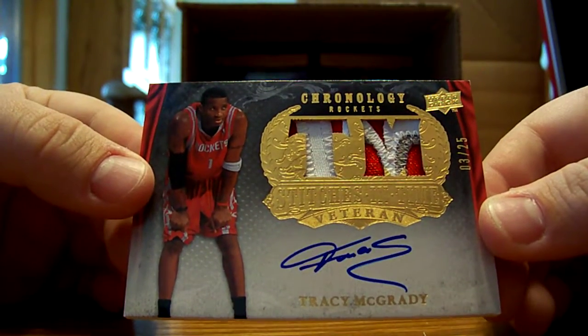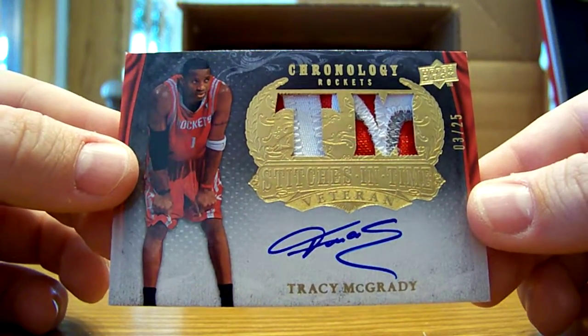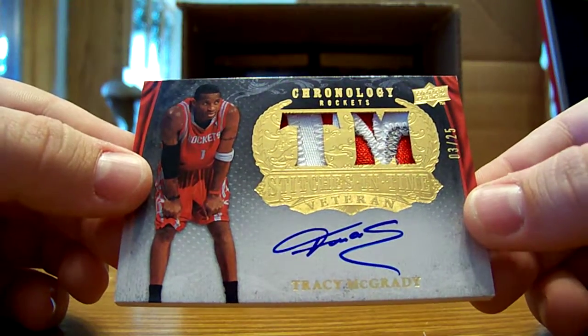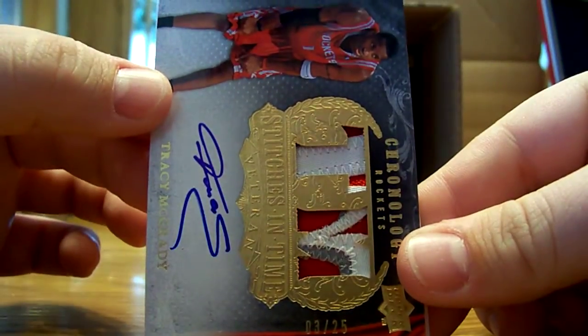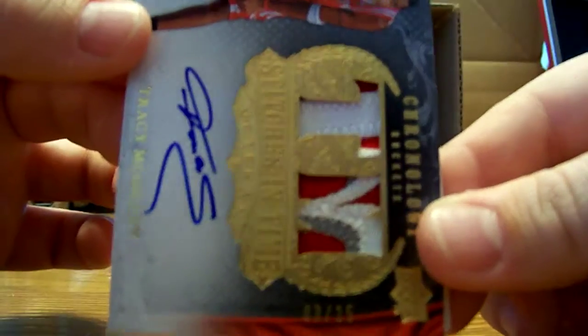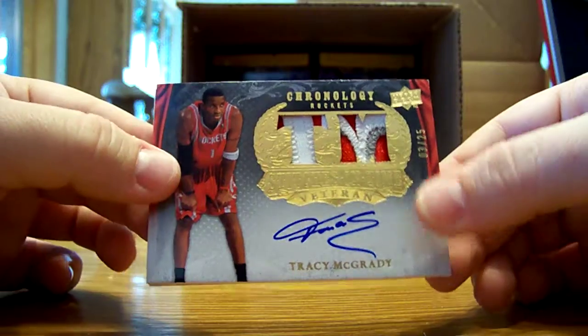325. Rockets. Check that out — that is awesome. Tracy McGrady, 3 out of 25. That patch right there looks to be the K — actually it is the R off Rockets. Wow, really sick pull. Wow, that is nice.